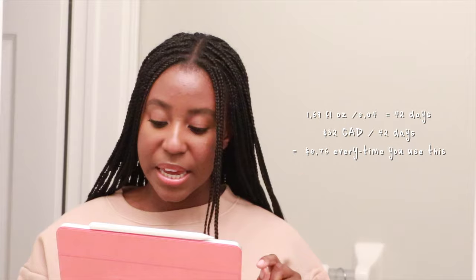The second sunscreen we looked at was the Anua 5-0 Mild Sun Cream with SPF 50+, PA++++. It is $32 Canadian dollars and comes with a standard 50 milliliters. This one is a physical sunscreen, made for combination, oily, and normal skin types. It comes with 1.69 fluid ounces divided by 0.04, which equals 42 days. $32 Canadian divided by 42 days equals $0.76 cents every time you use this.